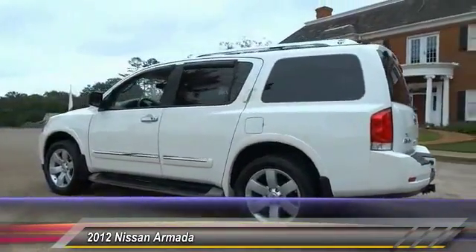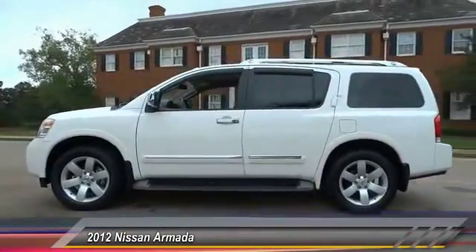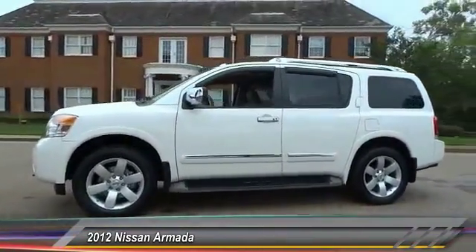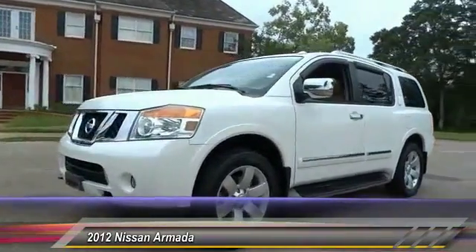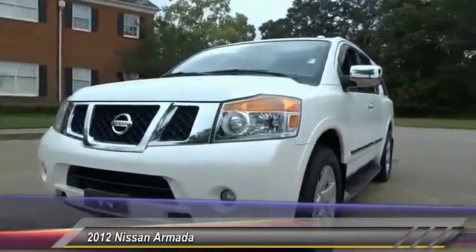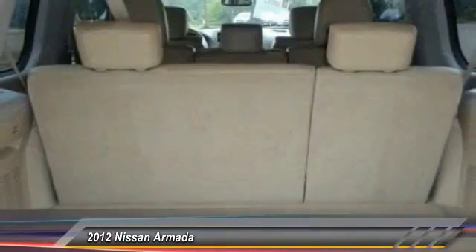This vehicle has less than 45,000 miles. Here are some of this vehicle's great options: stability control, anti-lock braking system, CD changer, power lift gate, steering wheel audio controls, traction control, tow hitch, keyless entry, backup camera, and power passenger seat.